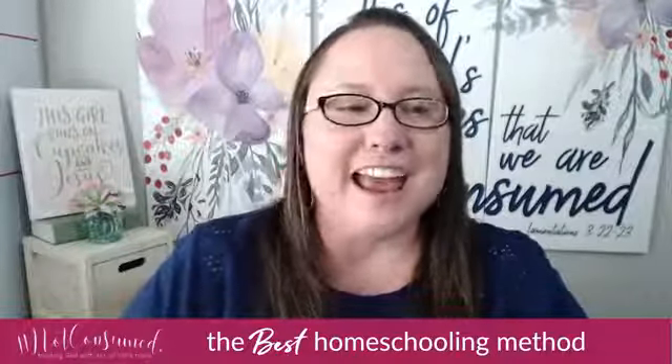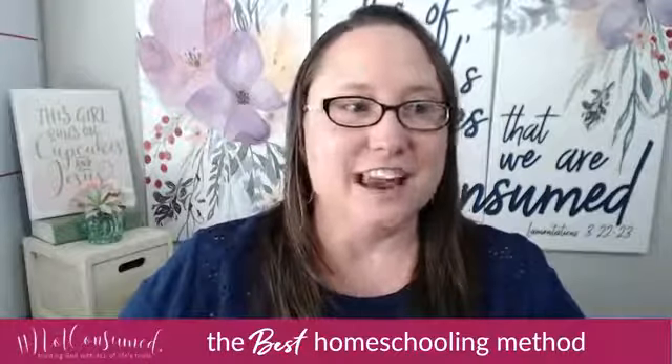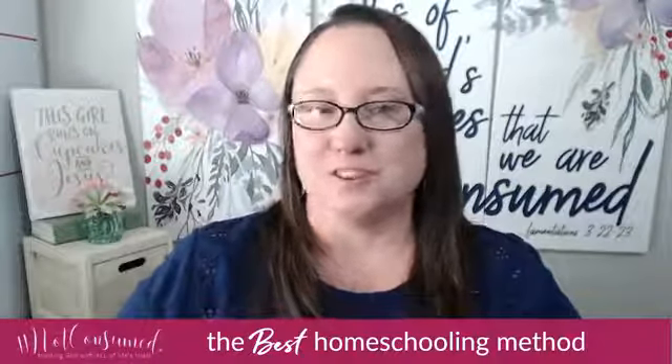I know you want to know what the best homeschooling method is, don't you? I'm Kim Sorgis. In case we haven't met, I am the owner of Not Consumed Blog, and I'm excited that you're here today. I'm excited to get started with these wonderful awards.